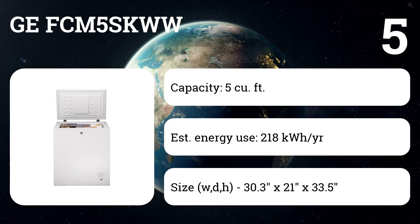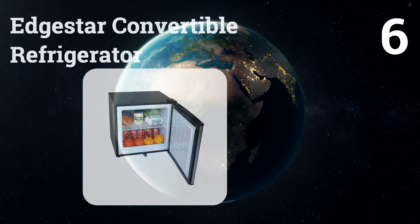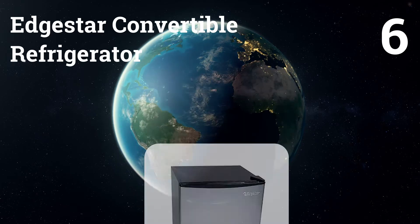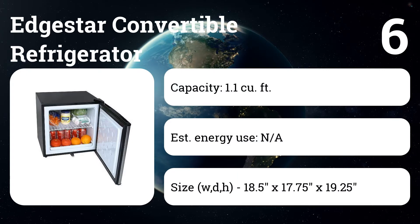Operation is dependable and whisper-quiet, making this a great choice for dorm rooms or small apartments. Number six: EdgeStar Convertible Refrigerator. If you only need a little extra fridge and freezer space, this 1.1 cubic foot model can fill either role.